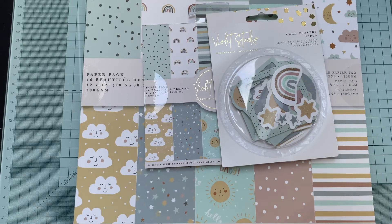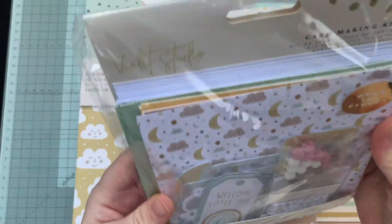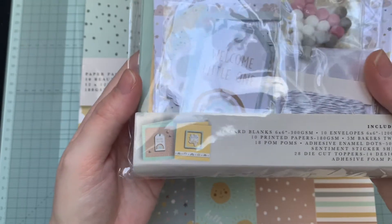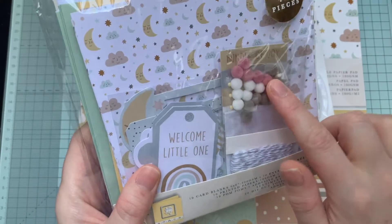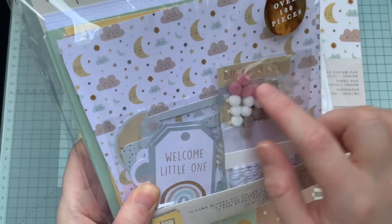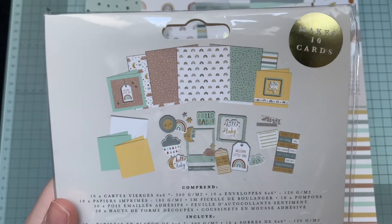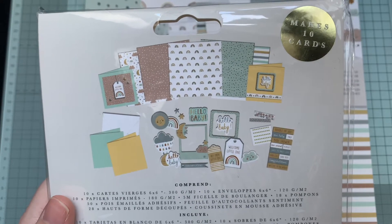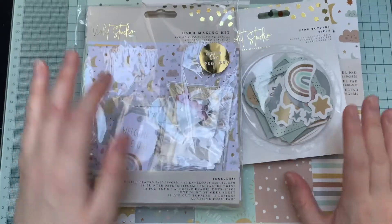I've also got some of the card toppers, and then finally in the Violet Studio range there's a card making kit. It's again baby themed, but there are 10 card blanks in there — they're six by six — and there are loads of bits: plums, twine, and enamel dots. There's a picture of it on the back. Again, I feel like although it is baby themed, a lot of it you could use for other projects too.